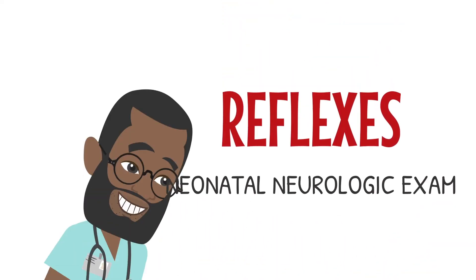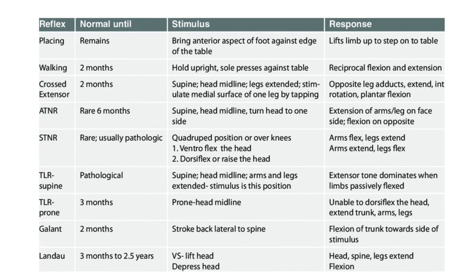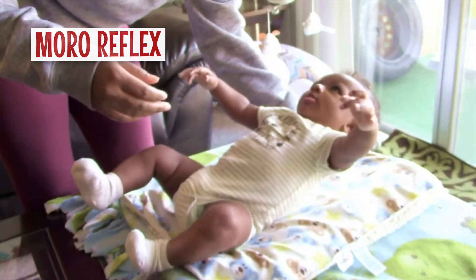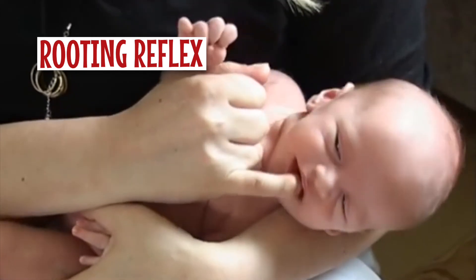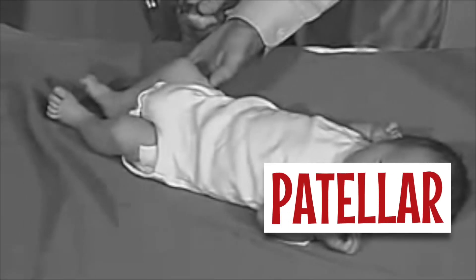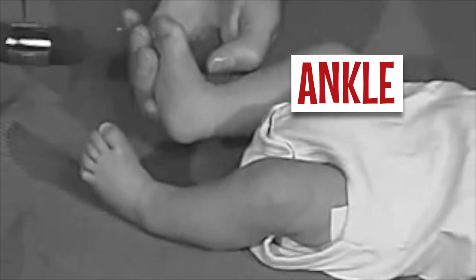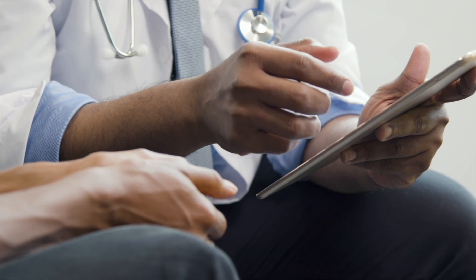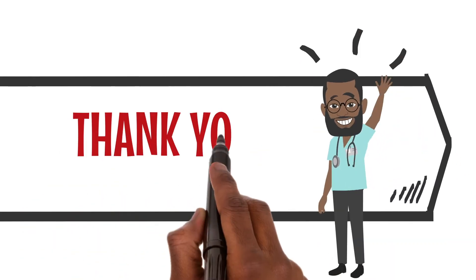Lastly, we go on to the reflexes. These are normally present at birth and disappear by four to six months. The ones we should focus on are: first, the Moro reflex — look for a change in head position and arm extension and spreading of the fingers. Then look for a rooting reflex, a stroke of the cheek causing head turning towards the stimuli. Finally, the biceps, patellar, and ankle deep tendon reflexes. This list is by no means exhaustive, but by using this simple standard approach to the neurologic exam, you can spot any neurologic problems and start treatment as soon as possible. Thank you for your attention and have a blessed day.